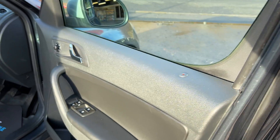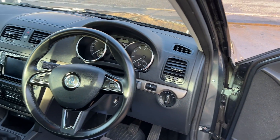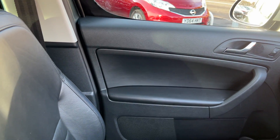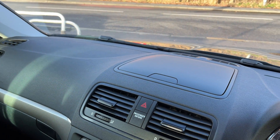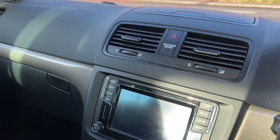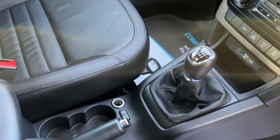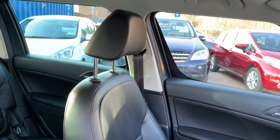Inside the car: electric windows and mirrors, radio controls on the steering wheel. Car's done 77,000 miles. Radio media, heated seats, air conditioning, auxiliary and USB, 6 speed. Leather seats are in dark grey.